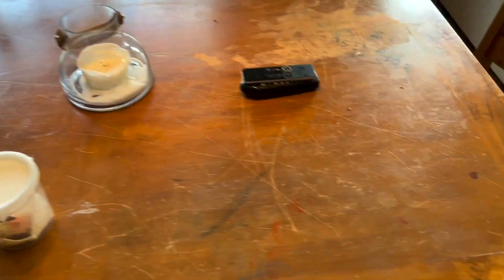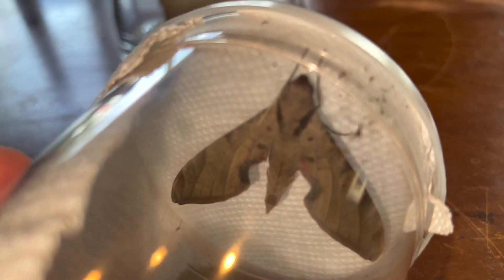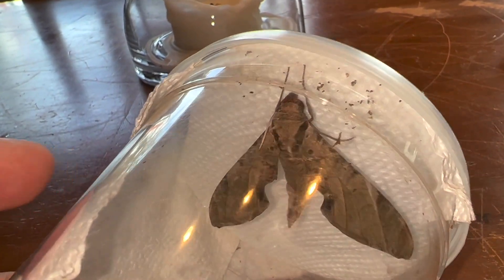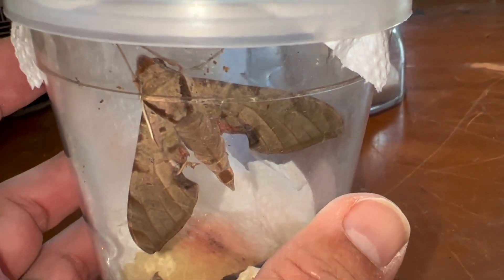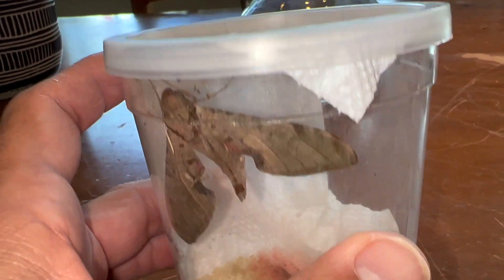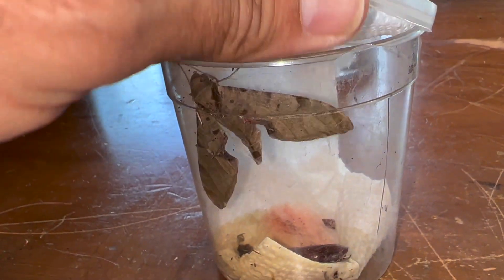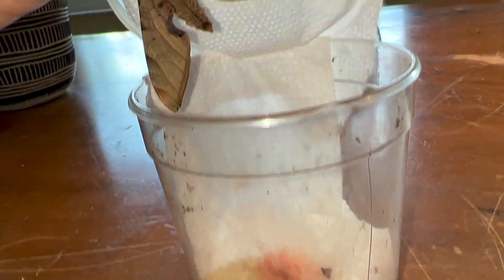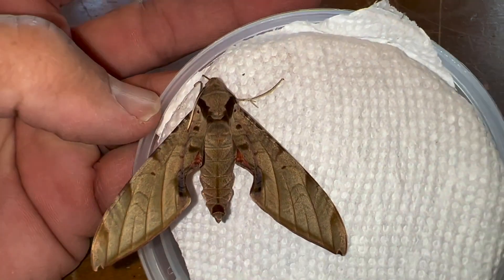The streaked sphinx — and if you've seen my other videos — there is some confusion on the identification of this moth. Some people call it Protambulux strigillus, some people call it Carter's sphinx, Protambulux carteri. There seems to be a lot of confusion, but I'm going to call it strigillus because it just seems to be the majority. That's not the very scientific way to do it, but you have people disagreeing with you no matter what. But look at this guy — what a beauty, beautiful moth.